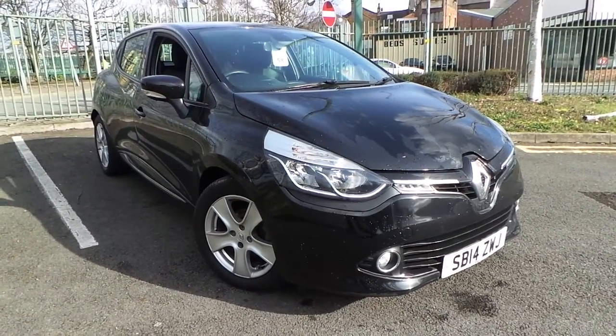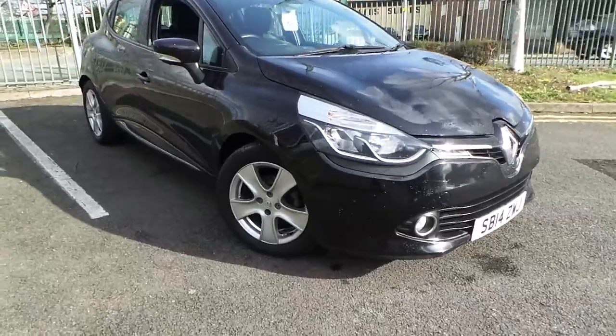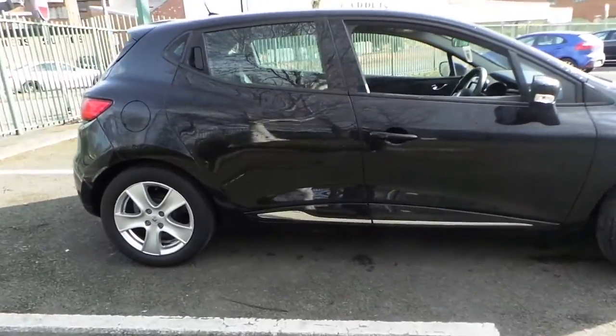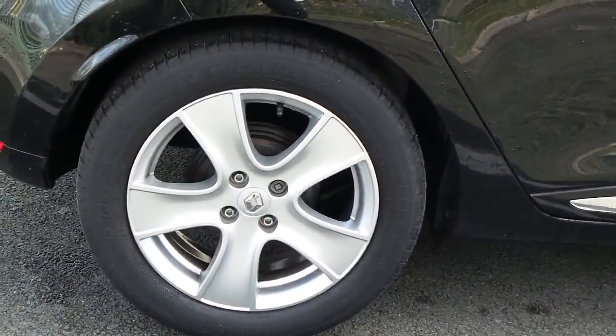Welcome to this vehicle presentation here at Pentagon Vauxhall in Manchester. A 14 plate Renault Clio, DCI version. Alloy wheels.